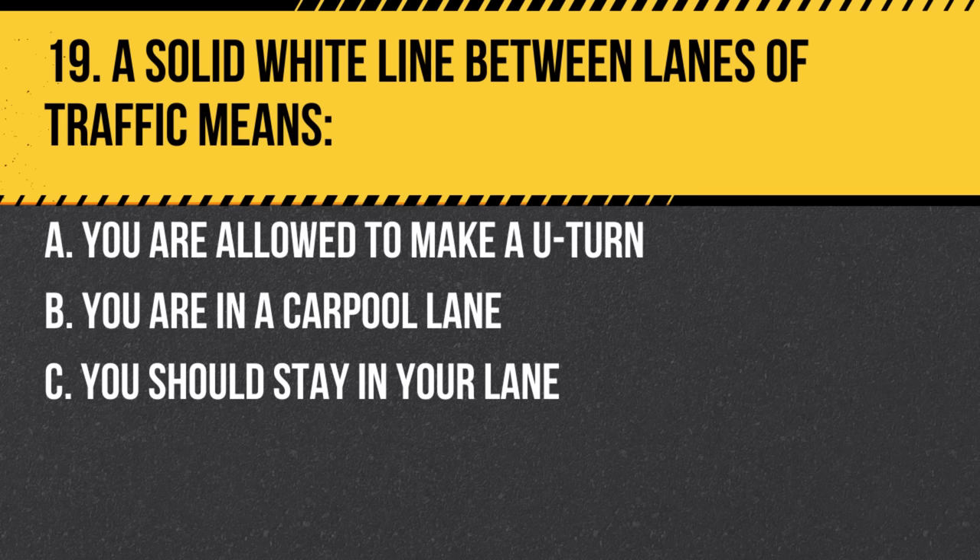Question 19. A solid white line between lanes of traffic means: a. You are allowed to make a U-turn. b. You are in a carpool lane. c. You should stay in your lane. Answer: c. You should stay in your lane. A solid white line indicates lane changes are discouraged.